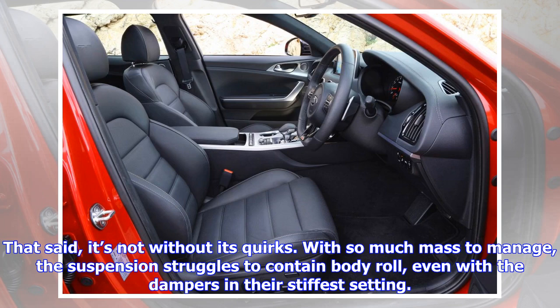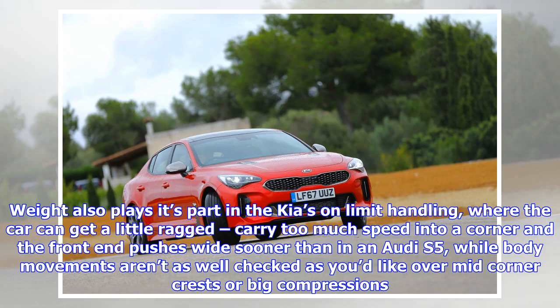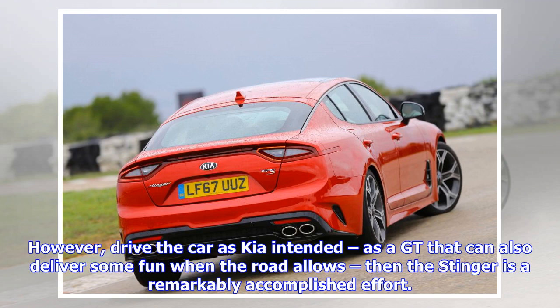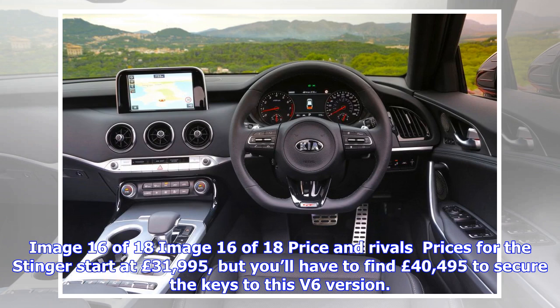That said, it's not without its quirks. With so much mass to manage, the suspension struggles to contain body roll even with the dampers in their stiffest setting. Weight also plays its part at the limit, where the car can get a little ragged — carry too much speed into a corner and the front pushes wide sooner than in an Audi S5, while body movements aren't as well-checked over mid-corner crests or big compressions. The steering also requires work before it can match that of a 4 Series — the electrically assisted setup has decent weighting but precious little feel, with a curious vagueness just off the straight-ahead when really hustling.